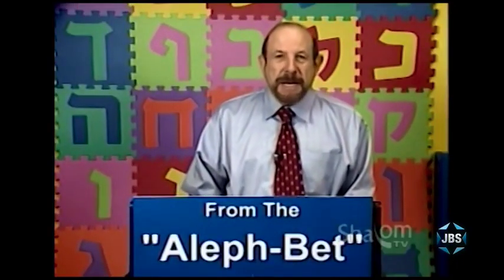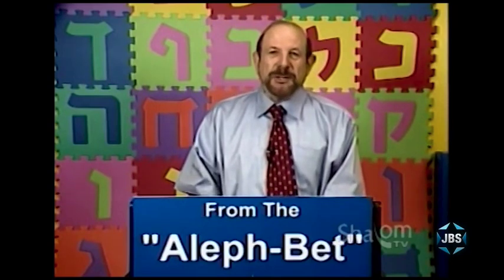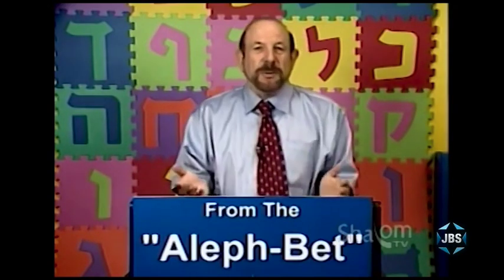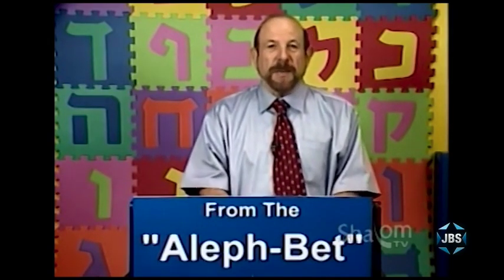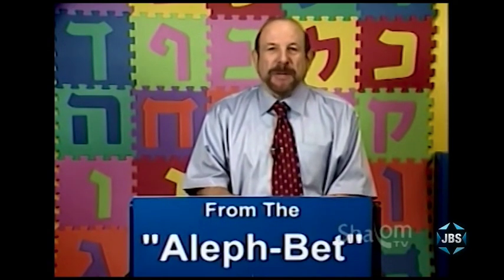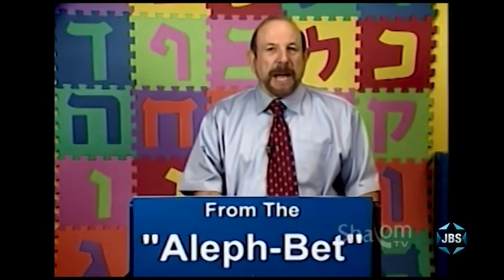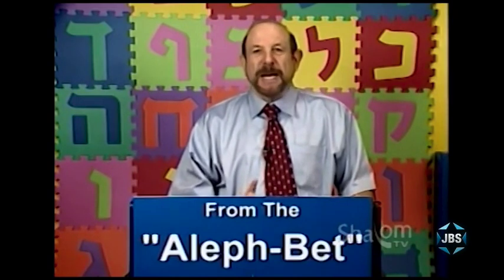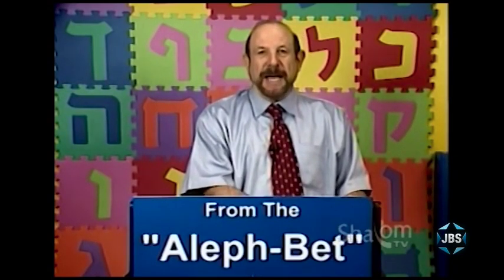The next question is: what does it mean to learn Hebrew? For most of us, it means being able to open up a page of Hebrew — a siddur, a prayer book, or the Torah itself — and be able to follow as someone else does the reading, or to be able to pronounce the words on the page. Hebrew is a foreign alphabet. We have to learn how the letters are pronounced, how words are put together. So the term 'read Hebrew' very often refers to being able to pronounce Hebrew, and that's the first thing we hope to help you do through this series.